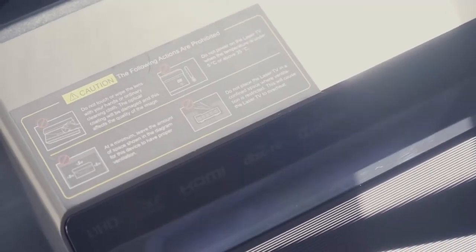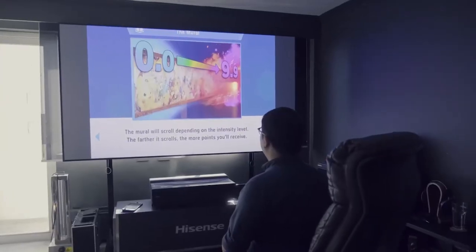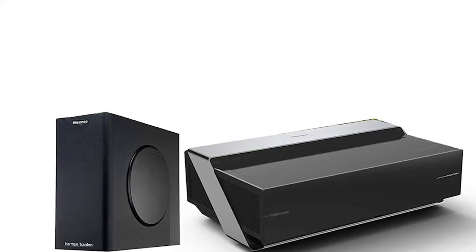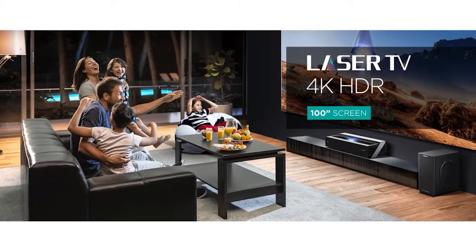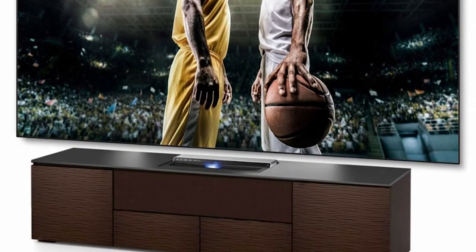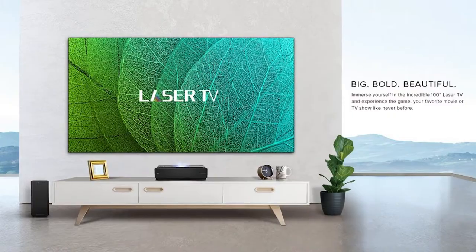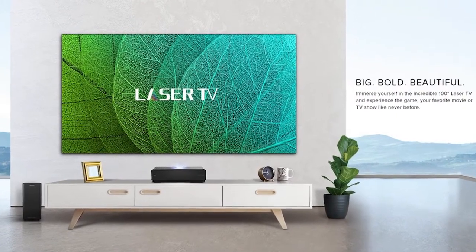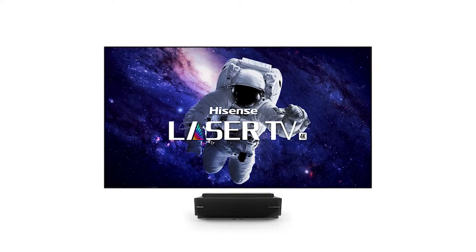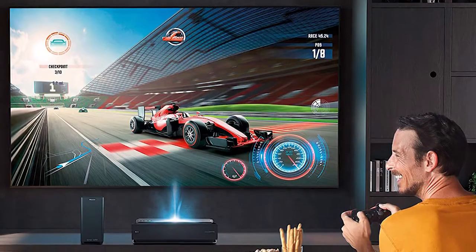The HiSense projector even functions as a soundbar system, with a 60-watt subwoofer and DBX-TV sound enhancement technology that produces a 3D effect with sound. This projector uses lasers to create 3,000 lumens of brightness and is equipped with smart technology, so you can stream your favorite show on Netflix or Amazon without needing any extra devices. With all the perks this projector has, very few brands can compete with the quality HiSense provides.